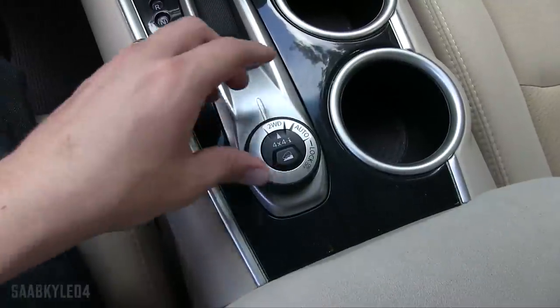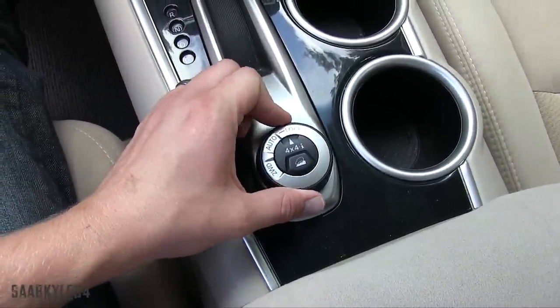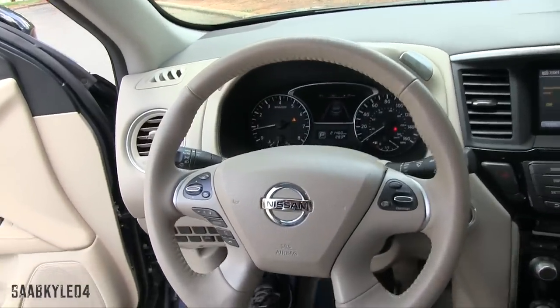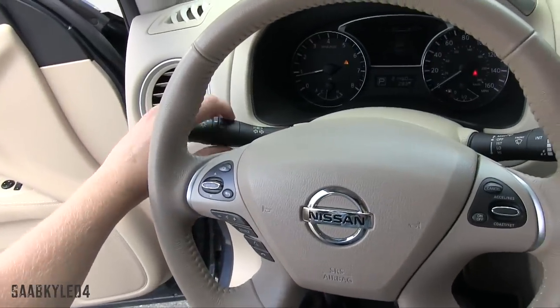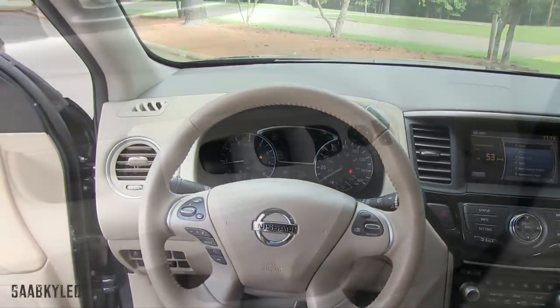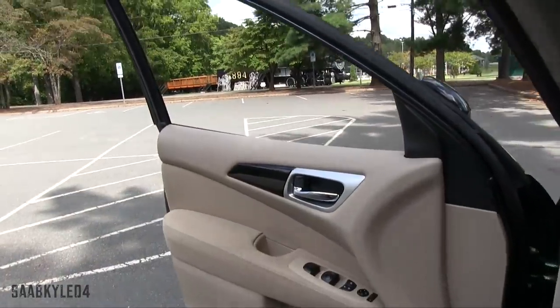In addition to standard hill start assist, opting for four-wheel drive also gets you hill descent control, not to mention a rotary dial where you can go between two-wheel drive, auto, and four-wheel drive lock. Let's go ahead and flip on the standard halogen headlamps, fog lamps, and hazards. Both front windows are fully automatic, and we'll go ahead and check out the exterior.